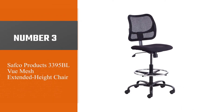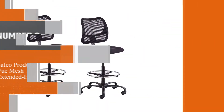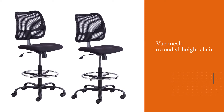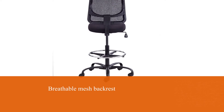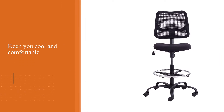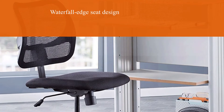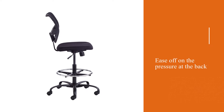Number 3: Safco Products 3395BL View Mesh Extended Height Chair. If you want all the health-promoting features that you'd get with the best ergonomic office chairs combined with the convenience of a standing desk draft chair, this one may be a top contender for you. The Safco Products View Mesh Extended Height Chair features a breathable mesh backrest to keep you cool and comfortable throughout your working day. Other ergonomic features include the waterfall edge seat design and adjustable foot ring, which help to ease off on the pressure at the back of the legs that can lead to fatigue, ensuring you stay energized and focused throughout the day.